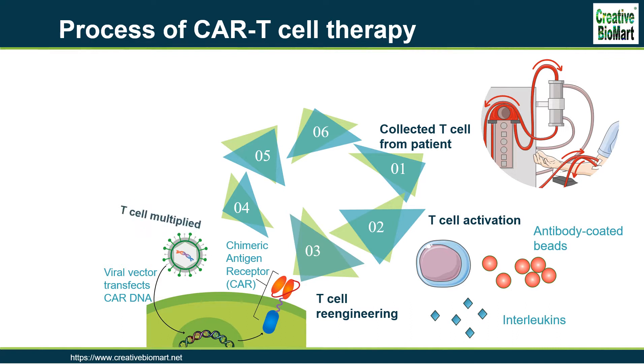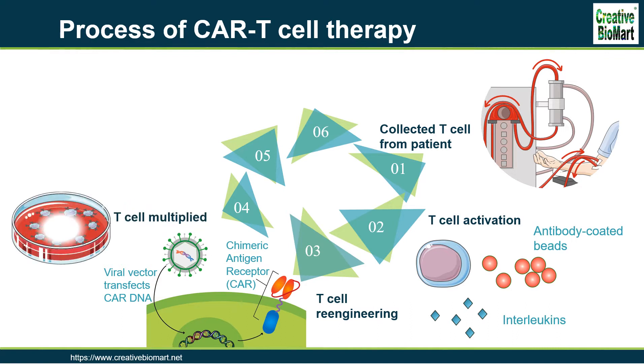Step 4: T-cell Multiplication. Genetically modified T-cells are expanded by growing cells in the laboratory. When there are enough of them, these CAR T-cells are frozen and sent to the hospital or center where the patient is being treated.